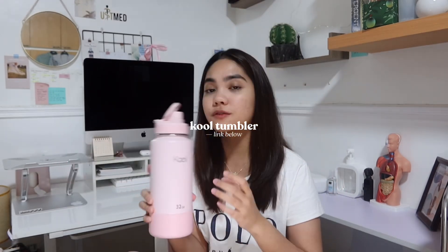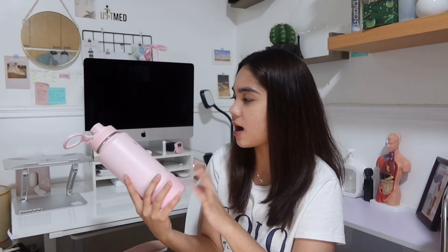Lastly, this insulated tumbler from Kool. I think almost all of you are already aware of this one. This is one of the cheapest insulated tumblers I know of. What I like about it is that if you take the lid off, it won't get lost because it's attached to the handle. This is a 32-ounce insulated bottle and it keeps your water cold for a long time.